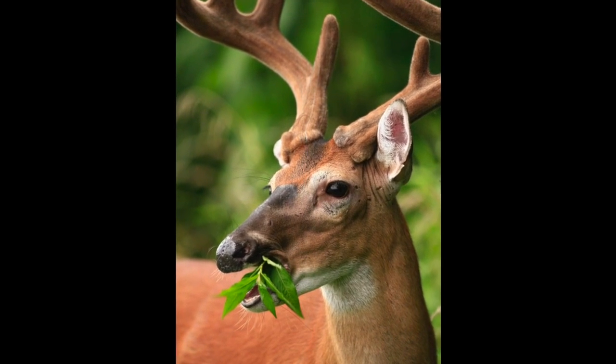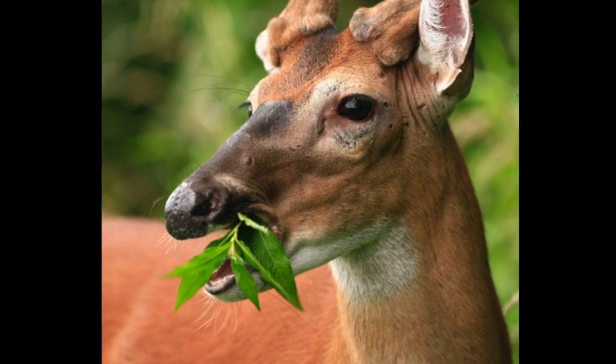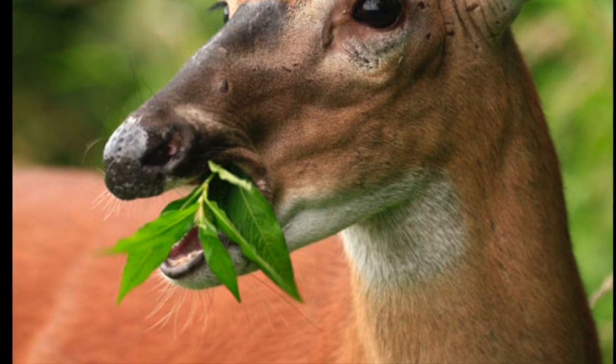This is because no species actually wants to eat it. Species like deer and small mammals don't like eating it because it's a lack of substance, and that isn't really good for them.